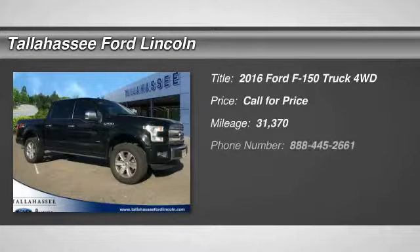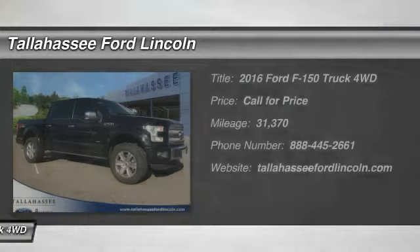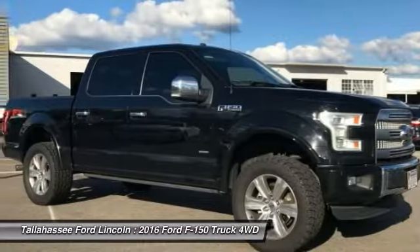Looking for the right vehicle? Check out the 2016 F-150. A Ford F-150 knows how to handle any situation. It's built to follow orders — no whining.